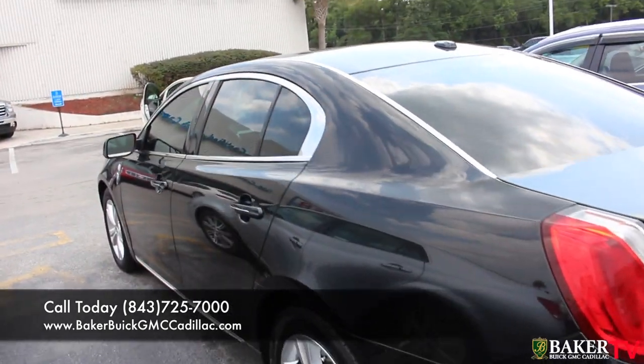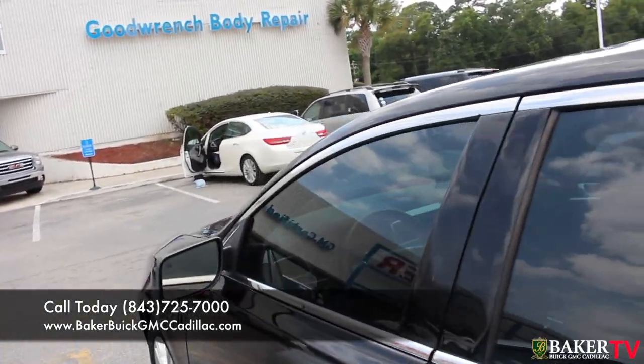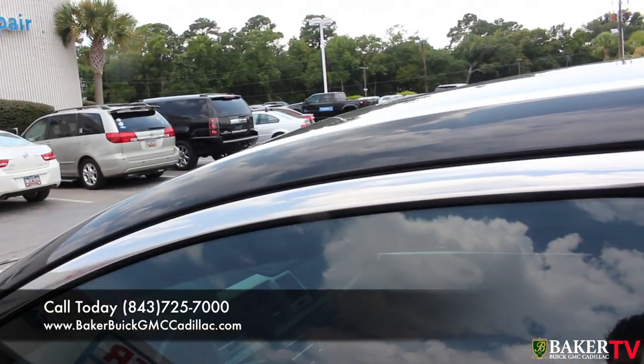Remember folks, you can go to BakerMotorCompany.com for more information about this vehicle — Carfax report, all that good stuff right there for you.